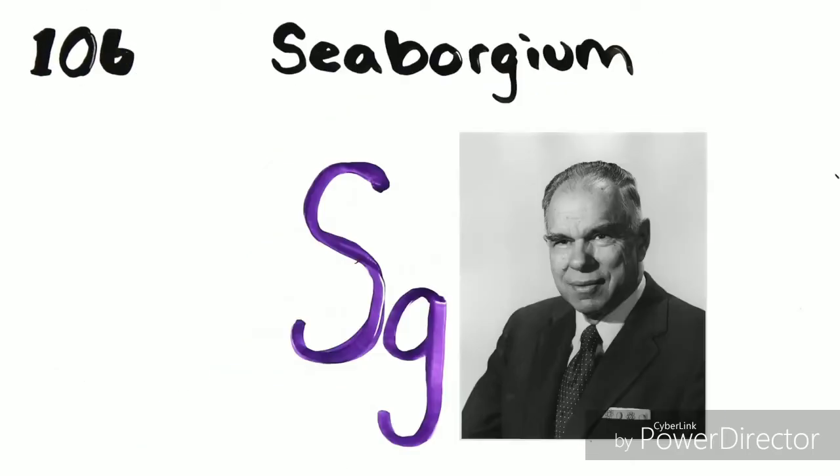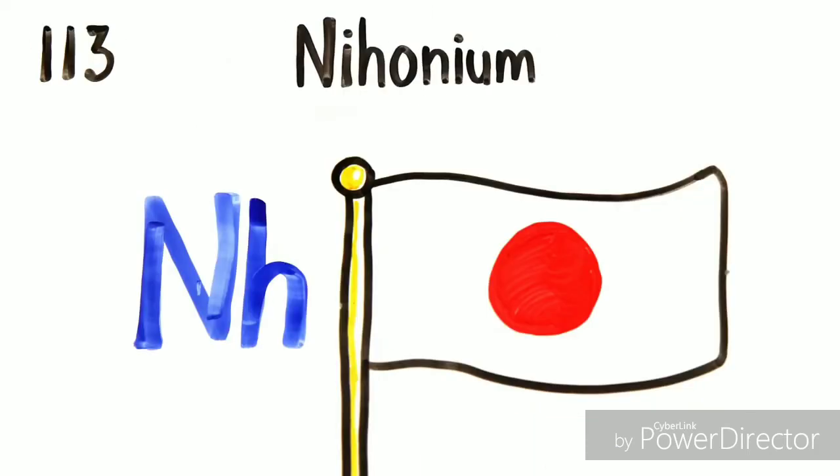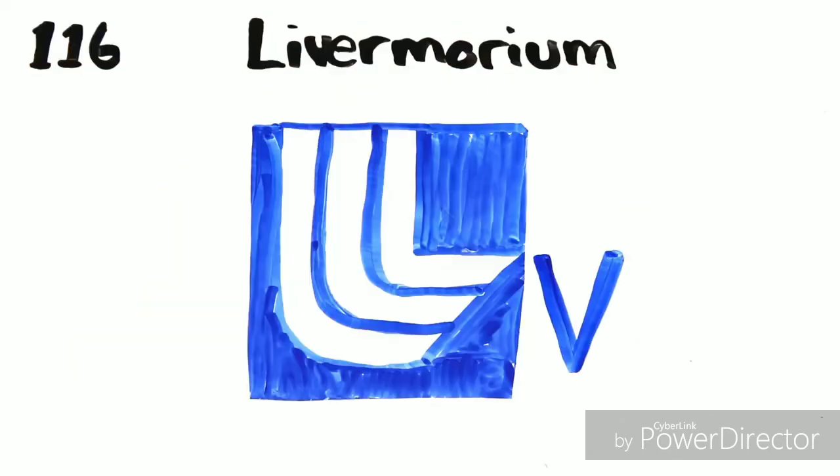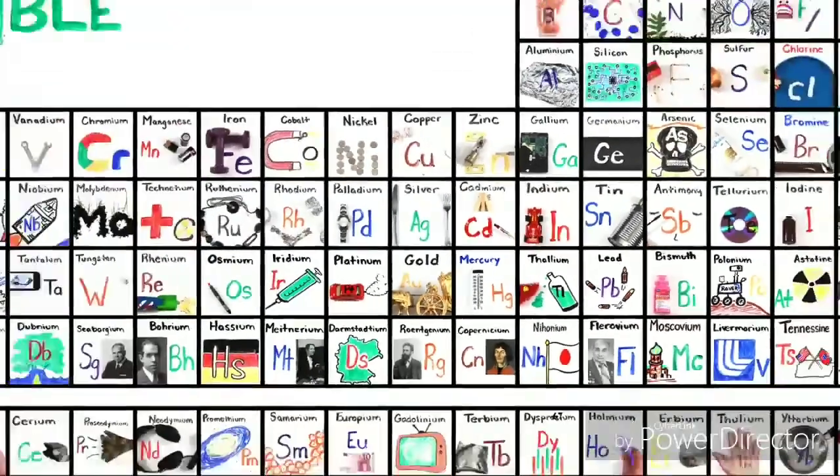Rutherfordium, wm, springium, boreum, naseum, mitminerium, darcedium, rakenium, cumferdusium. Pneumonium, flerovium, moscovium, libermorium. And then we're done.